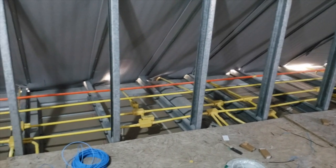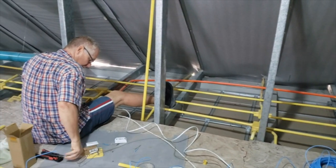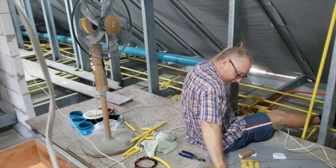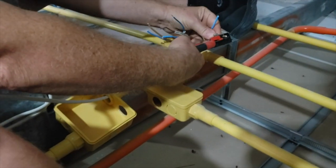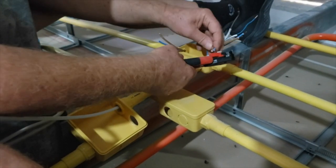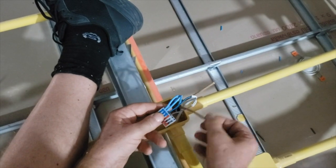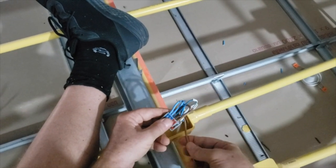Of course, we are not there yet — now we have to connect everything. We use reusable wire clips to connect everything, which makes it a nice and easy job.